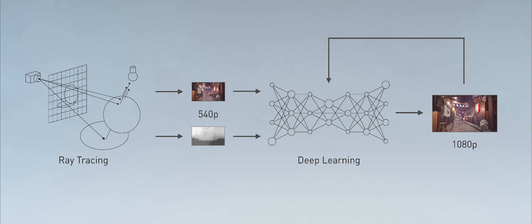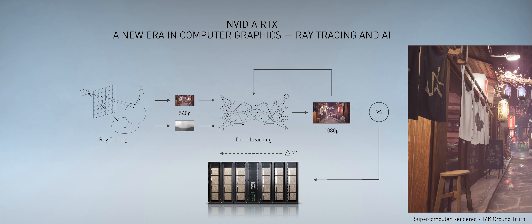We teach this artificial intelligence network what extremely high resolution and high quality images look like. In this particular case, we use a supercomputer to render 16K anti-aliased resolution images. We then compare what comes out of the neural network with this ground truth, and the difference propagates back into the network through a supercomputer, correcting the weights of the neurons to improve its ability to guess the next time.